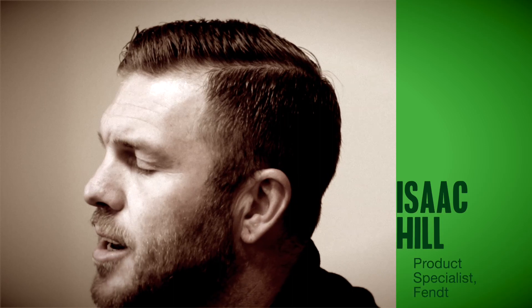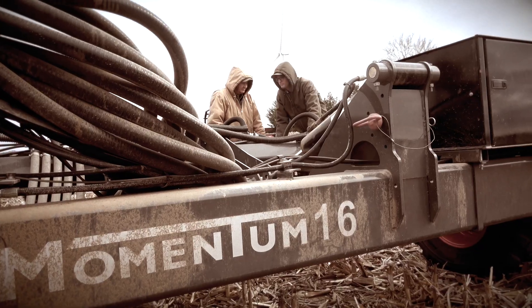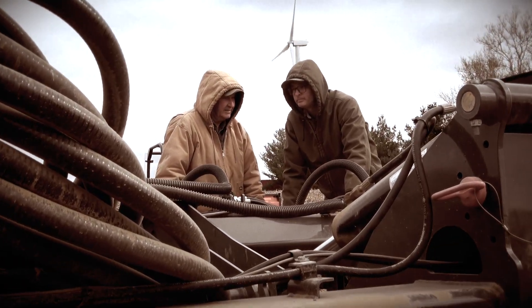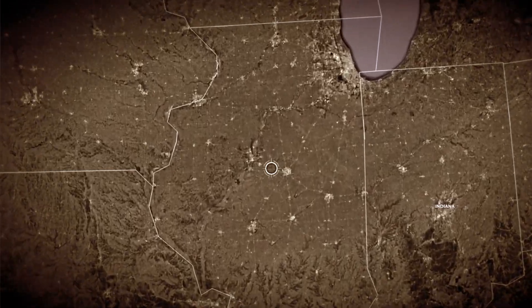My name is Isaac Hill. I'm a product specialist for Fendt. Right now, this time of the year, there's a chase around a lot of planters making sure that they're set up and ready for success. We are in Central Illinois. We have quite a few growers in this immediate area running the Momentum Planter. When I look at things that they have in common, they understand the market and the challenges that are in front of them today.